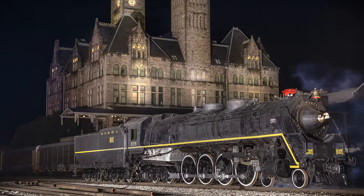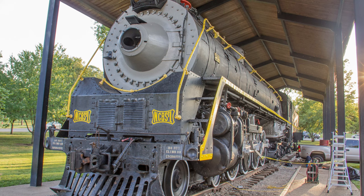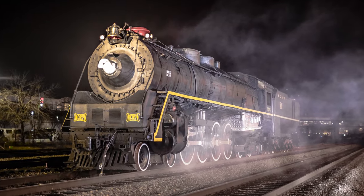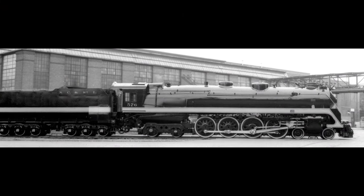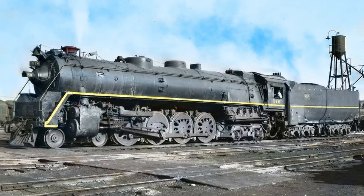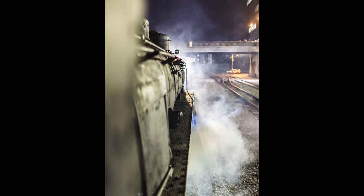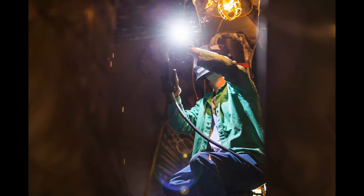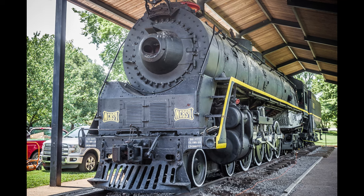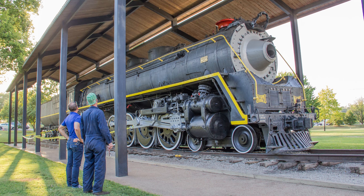Nashville, Chattanooga, and St. Louis number 576 is a 4-8-4 J3 class steam locomotive, also known as a Dixie or Northern, built by the American Locomotive Company in August of 1942. 576 served for 10 years moving passengers and freight during and after World War II. She was retired with the rest of her class in 1952 as diesel locomotives became more economical and practical to use. 576 was the only one to survive the cutting torch and was donated to the city of Nashville in 1953. It was placed on public display for the next 66 years in Centennial Park.